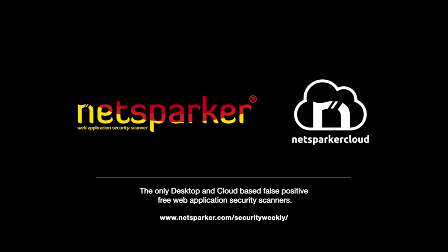NetSparker, the developers of the only false-positive-free web application security scanners, enabling you to automatically identify vulnerabilities and security flaws in all of your websites, web applications, and web services. NetSparker scanners are available in two editions: NetSparker Desktop and NetSparker Cloud, the enterprise online scanning service. For more information, visit their website at netsparker.com/securityweekly.